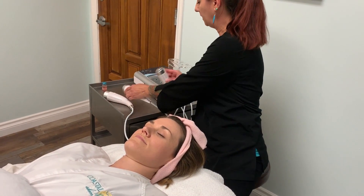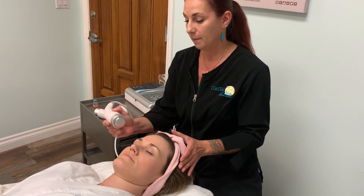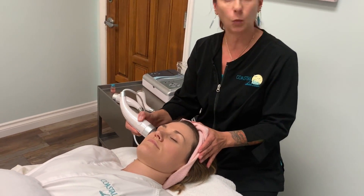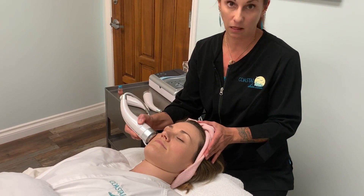We finally end the radiofrequency with the cold hammer — it's a cooling wand. Basically what this does is address any redness or puffiness that the client may have. It feels lovely.